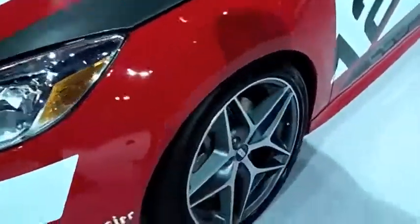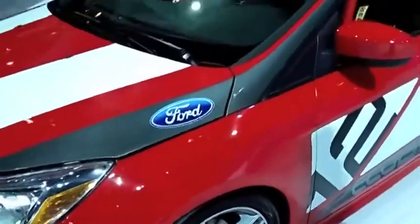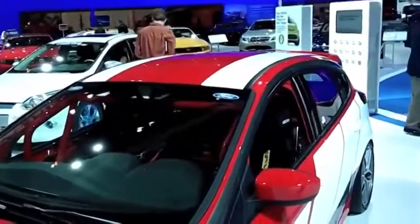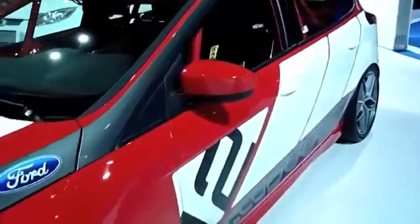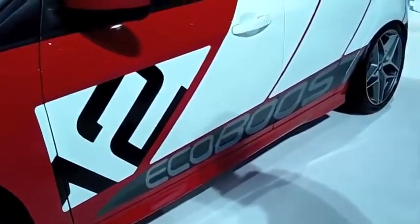From the design team standpoint we had to basically take this vehicle and try to make it look like a race car. So we have the traditional racing stripes that you would find on a race car, a traditional racing number, and from the side view we really wanted to emphasize the EcoBoost technology that comes with this vehicle.